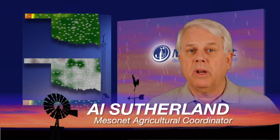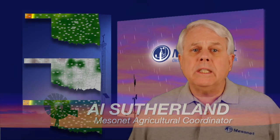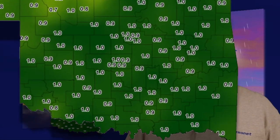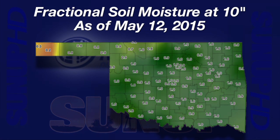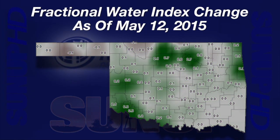I'm Al Sutherland with your Mesonet Weather Report. From drought to flood, our recent rains have recharged dry soils, pushed rivers and creeks past flood stage, and added much needed water to Oklahoma's many lakes. A map of soil moisture at 10 inches from Wednesday, May 12th is wonderfully boring. There are only two dry locations: Kenton at three-tenths and Boys City at two-tenths across the entire state. Mesonet soil moisture is reported as fractional water index, ranging from one — a saturated soil — to zero — a very dry soil.